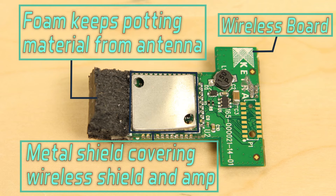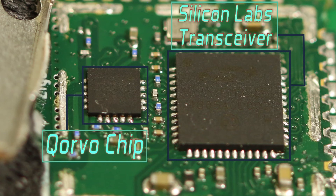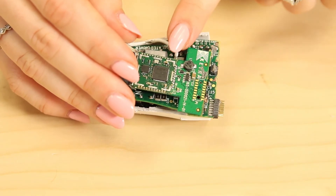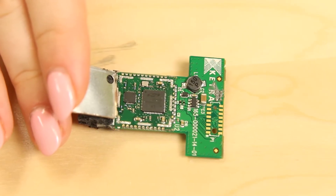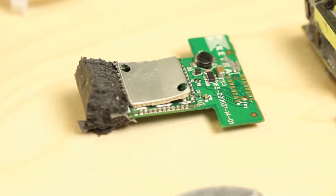Ketra also took additional steps to ensure good wireless connections. The wireless board contains two ICs: the main chip is a Silicon Labs EM3585 Zigbee mesh transceiver. The second chip is a front-end module from Corvo that provides 11.5 dB of gain for received signals and 28 dB of gain for transmitted signals — a big boost. It looks as though Ketra built in this extra insurance to make sure Zigbee signals had enough strength to get through the potting material and around the metal heat sinks.